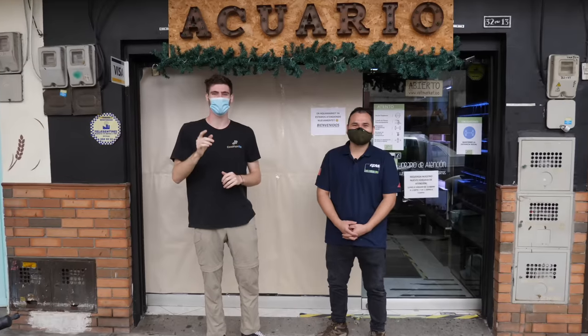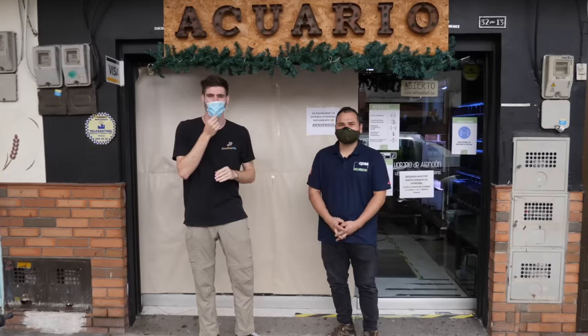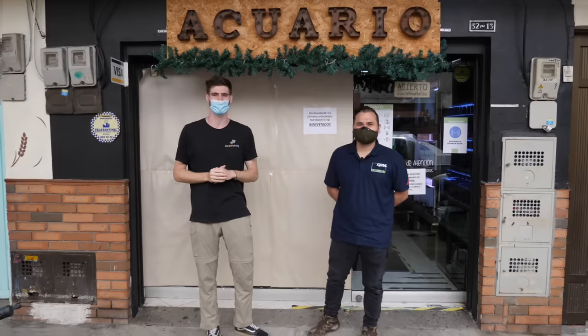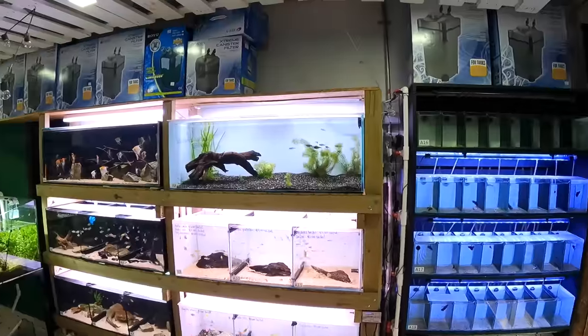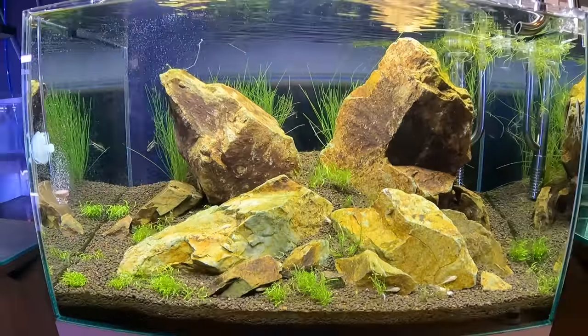He's also the owner of a fish store here in Medellín called Aqua Market. We sell fish, plants — everything in relation to freshwater tanks. Today we're going to be taking a look inside, giving you a private tour. It's definitely an aquascaper's paradise here.